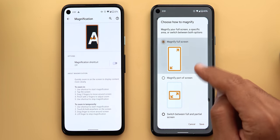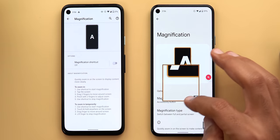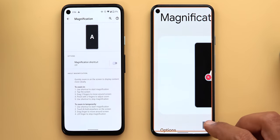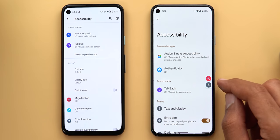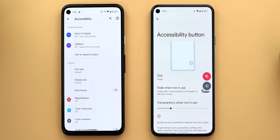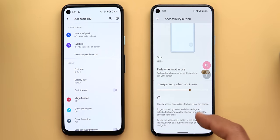Under magnification, a new 'magnification type' option lets you choose to magnify the full screen, part of the screen, or switch between both. You can also add a floating button to quickly toggle it. Partial magnification gives you a floating window you can place anywhere on screen, with a toggle to switch to full-screen view. For the floating buttons, you can customize their size (small or large), enable 'fade when not in use' to make them transparent, and adjust the intensity of the fade effect.